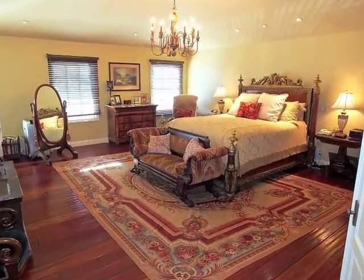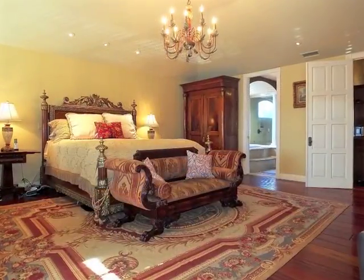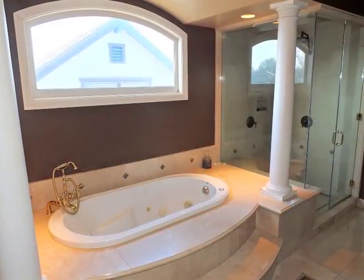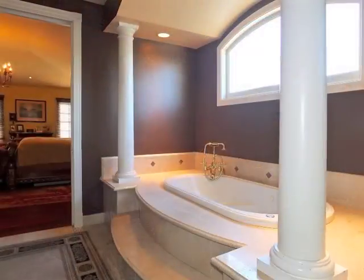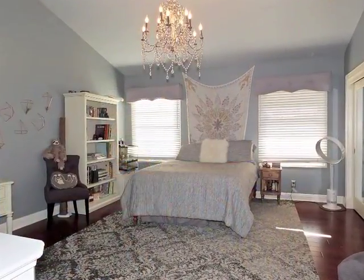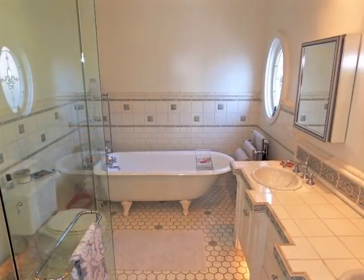The master retreat is absolutely amazing, featuring access to a luxurious spa bathroom. A second bedroom suite also includes a stunning bathroom.